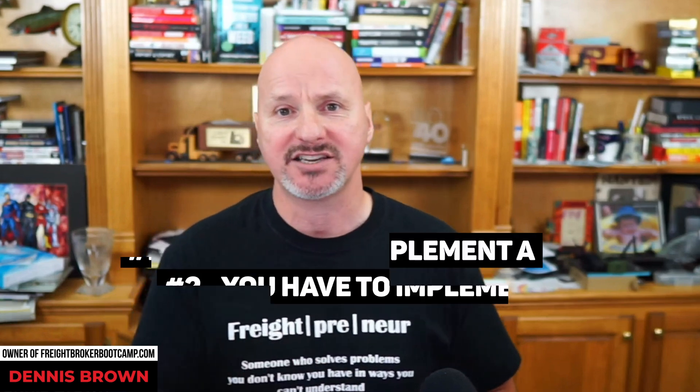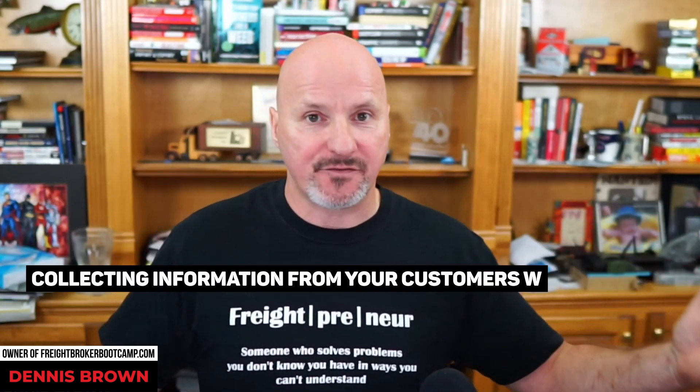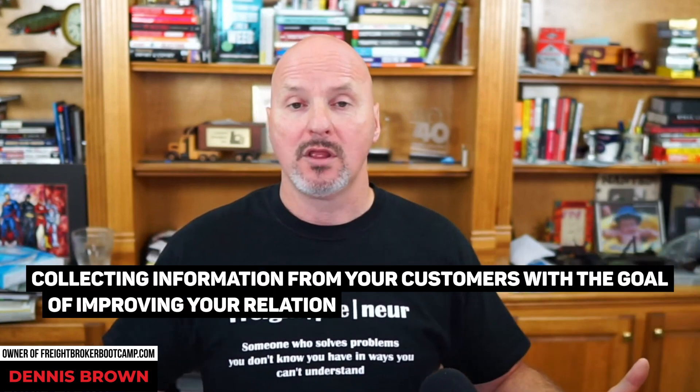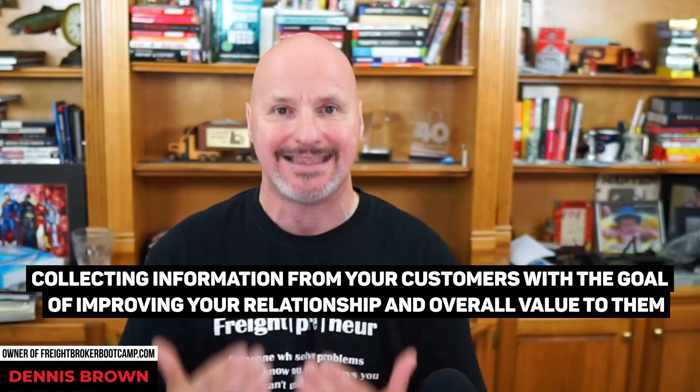Number two: implement what is called a customer feedback loop. It's not complicated. The challenge is most business owners rarely, if ever, include their customers in any sort of formal customer feedback loop. You have to formalize this so you can actually collect data and information from your customers with the goal of improving the relationship and the overall value you provide to them.